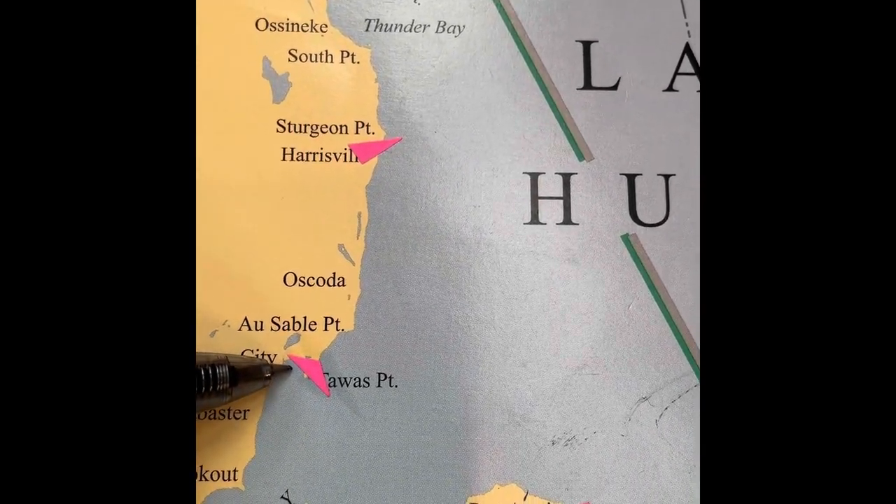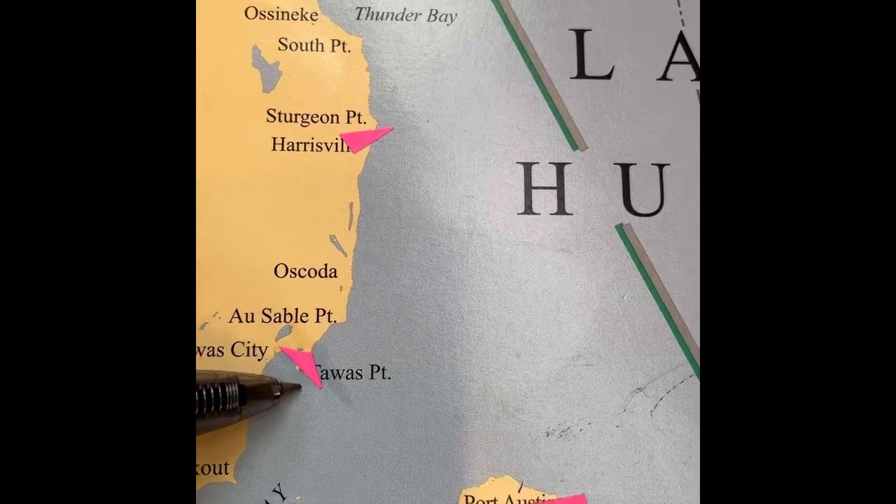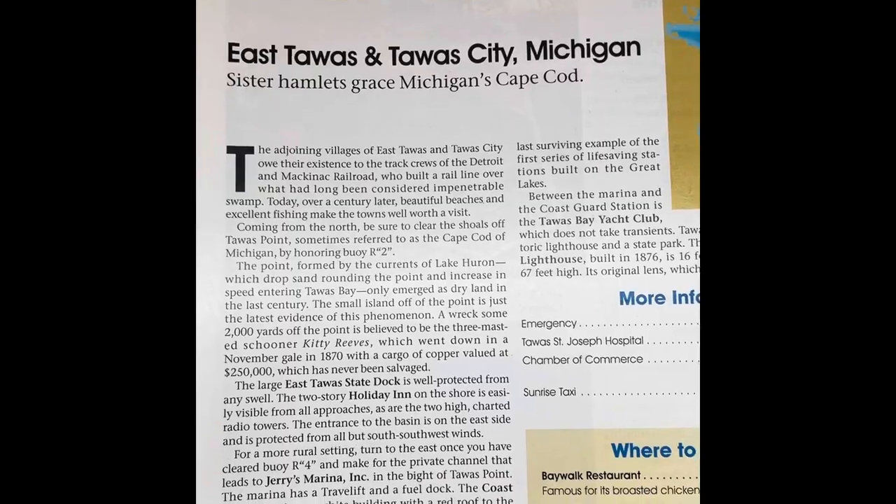If you see that green and beige line on the map, that is the shipping channel that we had to avoid and be careful of.